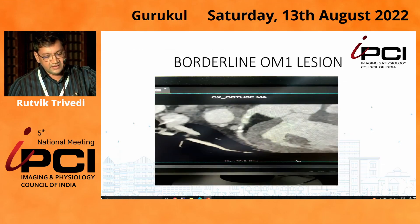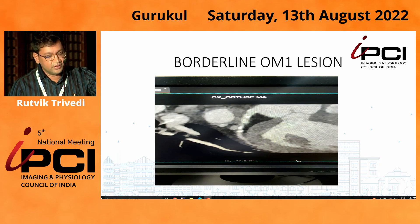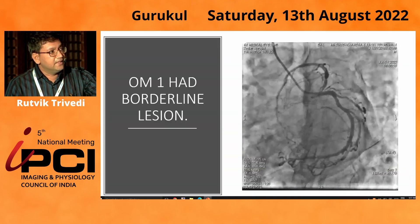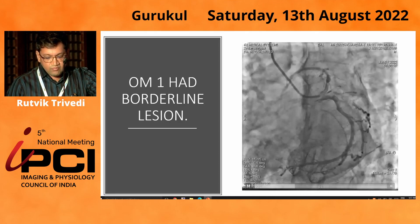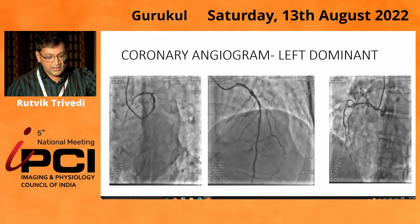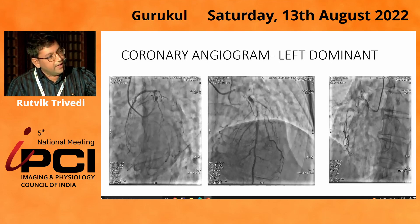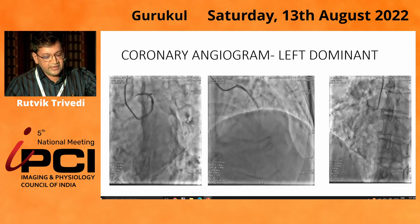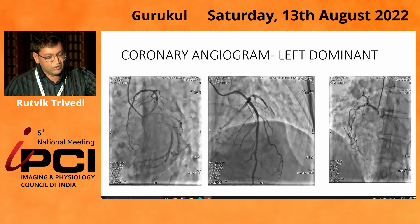The osteo-OM lesion was borderline and had spotty calcium noted. We thought to evaluate the lesions first with FFR, and then intervene if required. This was a left-dominant system, with OM1 as a borderline lesion. The mid-LAD had a borderline lesion — compared to CT, the middle part was not looking that significant. The proximal part, reported at 70% on CT, was almost matching on angiography.